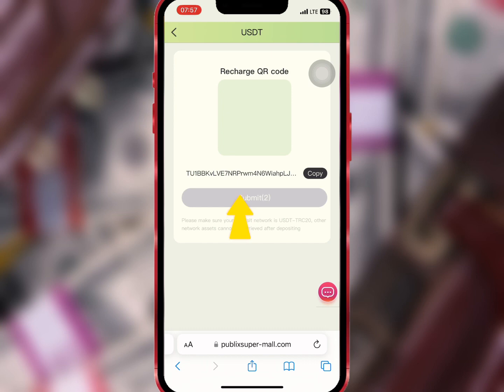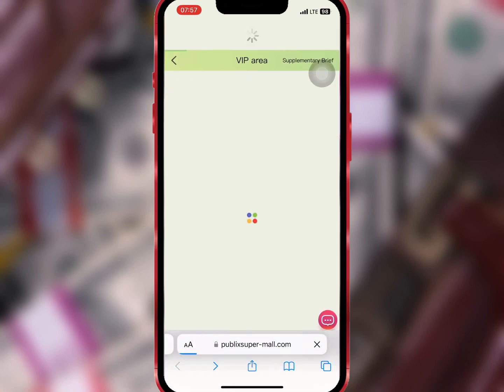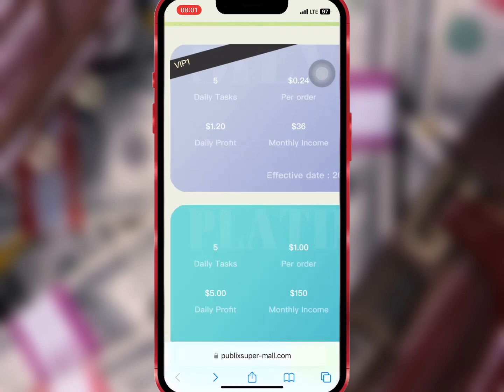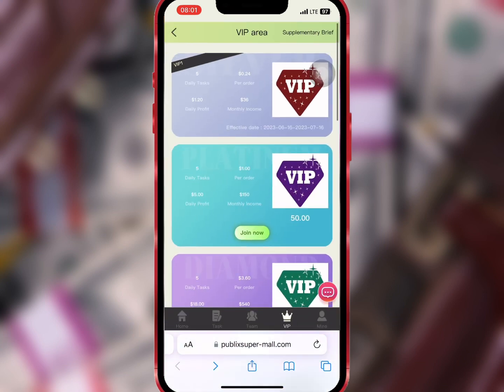I wait for the timer to finish counting. Now I will go to VIP and refresh to see if VIP one has been activated. As you can see, VIP one has been activated successfully.